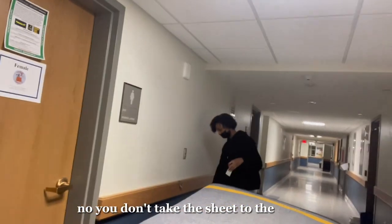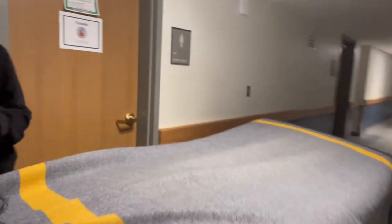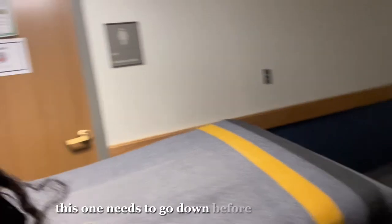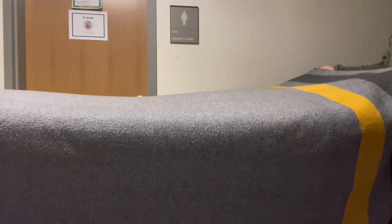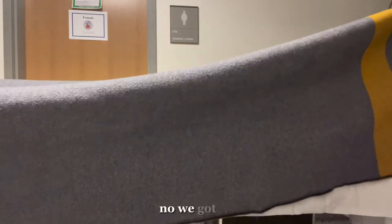You have to pull this from where it's supposed to be, then you start taping everything. You don't tape the sheet to the cover — you need to pull this down. Stop — this is bad. Then this one needs to go down before you tape that. You forgot the sheet. Why would the sheet need to go there? We got it — stop it.